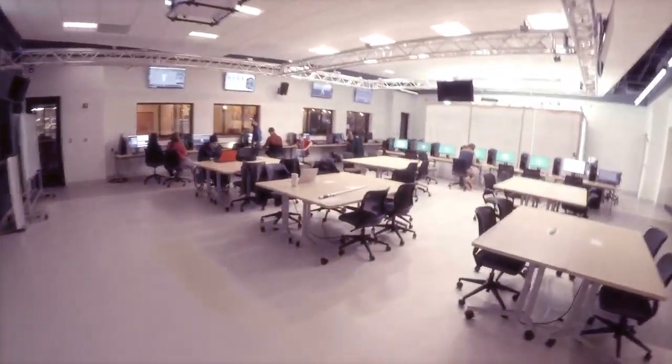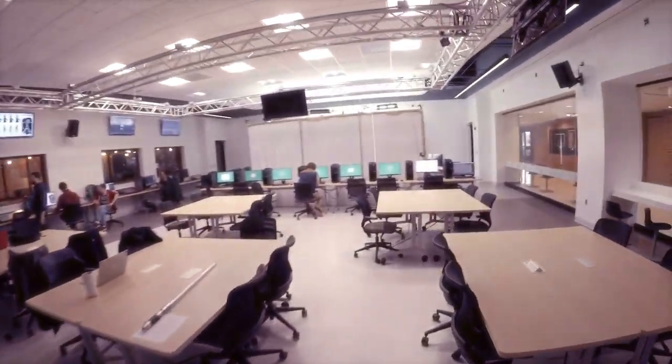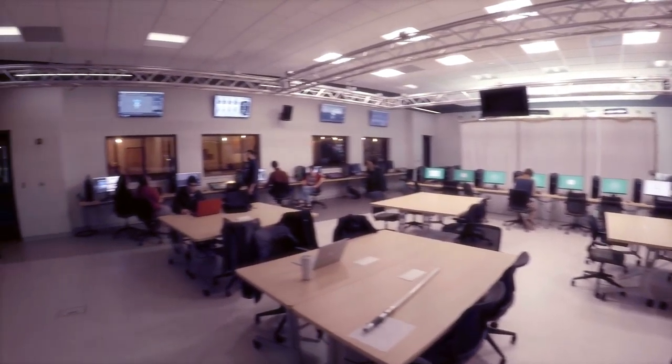Hey guys, Peter here and I'd just like to show you the new motion capture studio that we've created here at Michigan State University. All right, so let's take a quick look at the whole space here, and we're gonna head over here to the motion capture space.